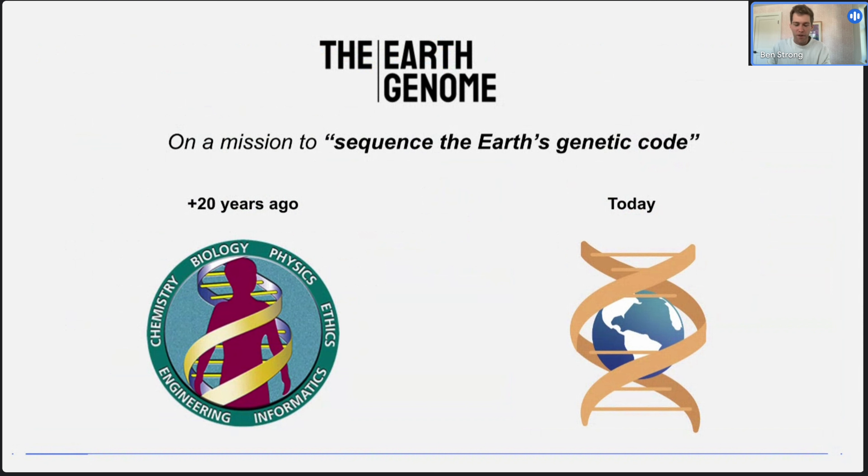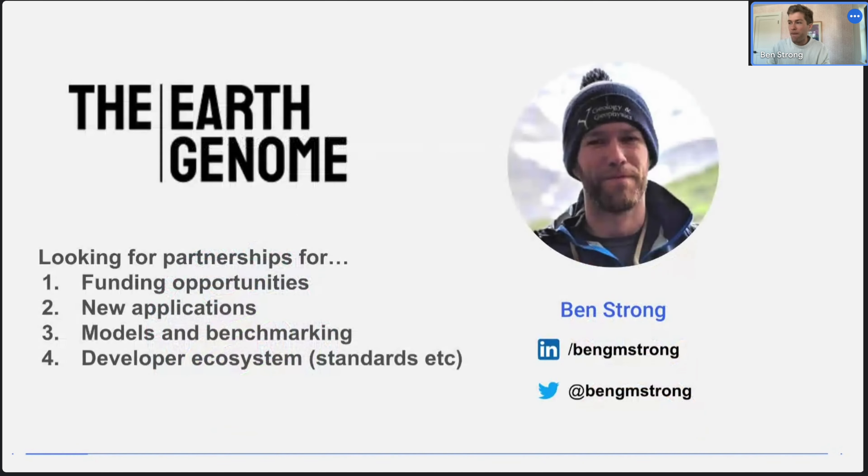Just to wrap up and bring it back to what I mentioned at the beginning: Earth Genome is a technically oriented environmental nonprofit, and we see our mission in this analogy to sequence the Earth's genetic code. I hope I shared some examples of how that can work in practice through Earth Index and the exciting potential of foundation models today. Thanks a lot — looking forward to any questions. Please feel free to reach out at ben@earthgenome.org, or on LinkedIn or Twitter.